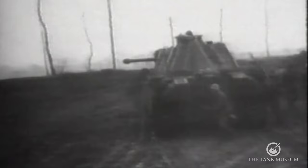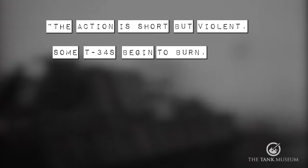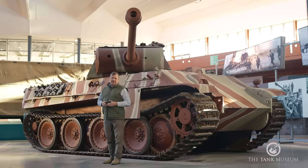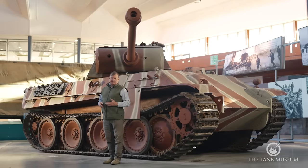The Panther could be superb. In action near Kharkov in August 1944 a Panther gunner wrote: 'The action is short but violent. Some T-34s begin to burn. We are favoured compared to the T-34 because our armour is thicker and our 75mm guns are very accurate.' In the second half of 1943, Panthers accounted for around 500 T-34s for the loss of approximately 100 of their own. But more Panthers were being lost through mechanical breakdown than enemy action, and the T-34 really did retain the edge in terms of mobility and reliability.